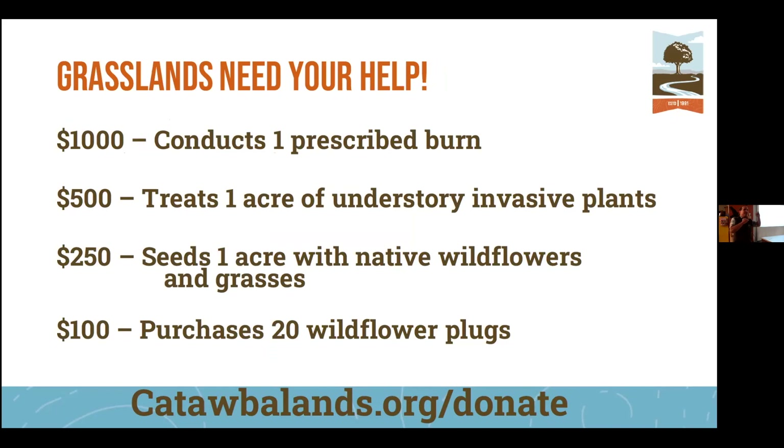My little sales pitch: if you love this project or are interested in supporting the Catawba Grasslands Project, your donations can make a real difference. It takes about a thousand dollars to treat invasive species like Johnson grass and thistle. Wildflower seed blends can be expensive — the one I prefer for diversity is about $180 to $100 per pound, with a seeding recommendation of about 10 pounds per acre — so it can be expensive to seed large areas, but it's worth it.